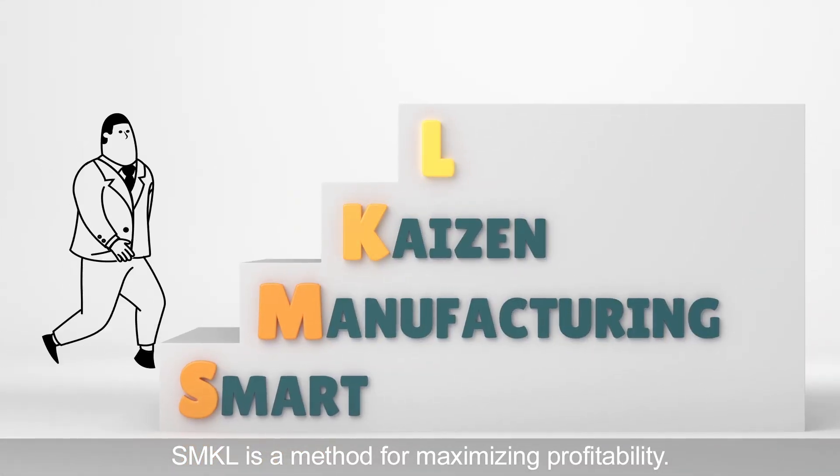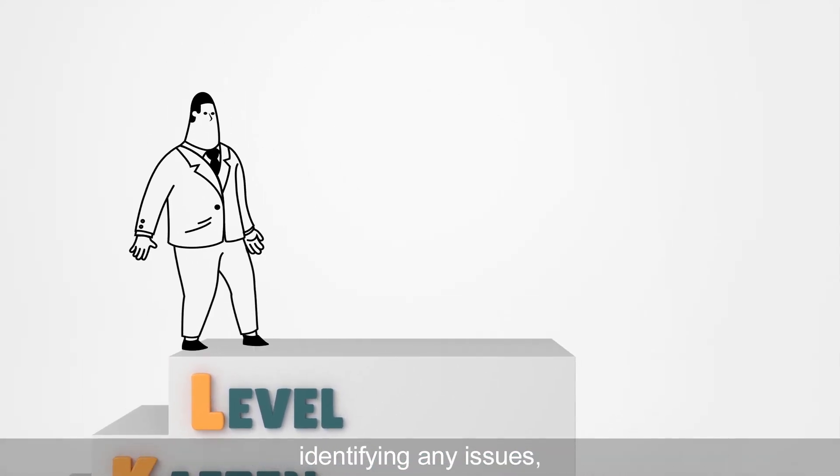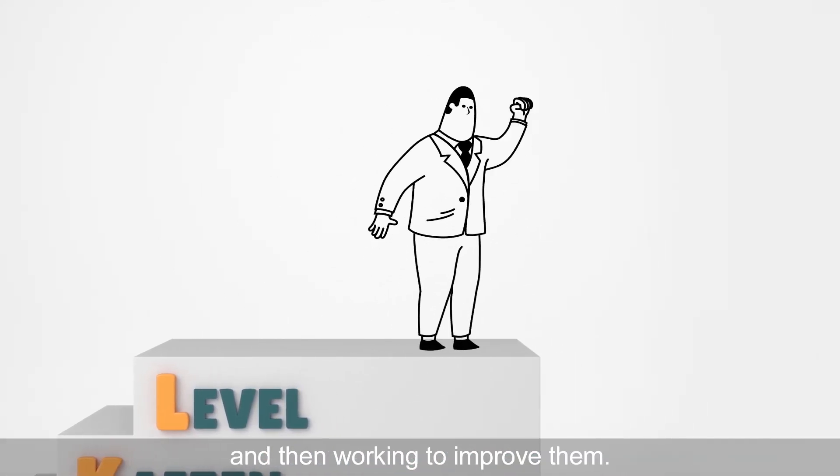SMKL is a method for maximizing profitability. It's done by visualizing what's happening in your factory, identifying any issues, and then working to improve them.